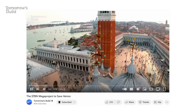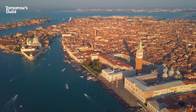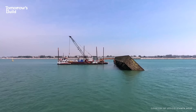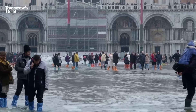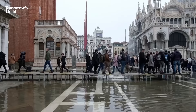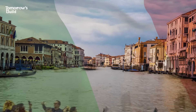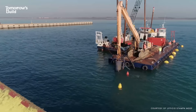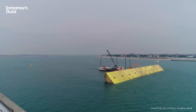But hold on a minute. If you've watched this channel before, you'll remember that Venice just spent decades building a $7 billion sea defence system that finally started working in 2020. As this footage shows, that big expensive mega project isn't turning out to be so mega. So what's the deal here? Why does Venice still need additional methods to protect parts of the city, and if a $7 billion system isn't enough to save it, what will?